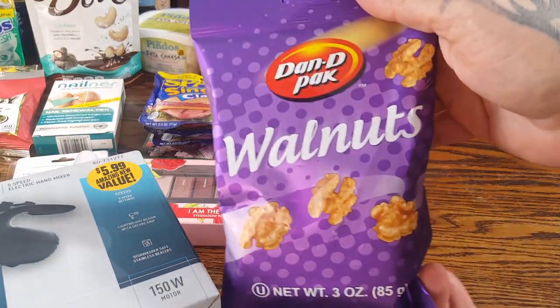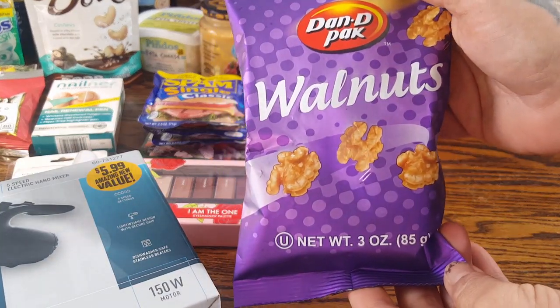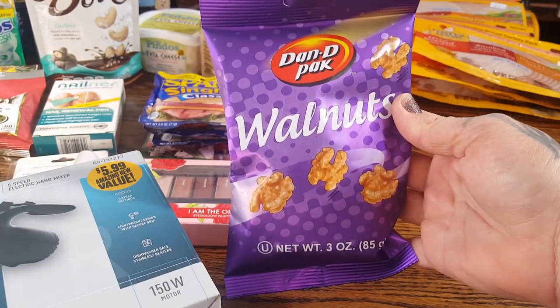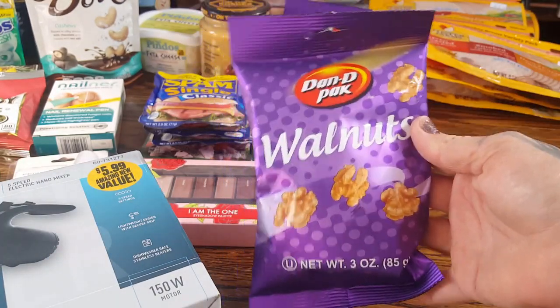I did get two bags of these Dandy Pack walnuts. They are three ounces and the size of these walnuts are huge. These are perfect for snacking and perfect for baking, so I like to keep them in the house.